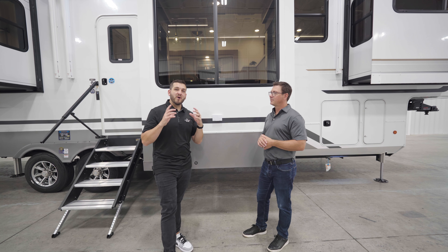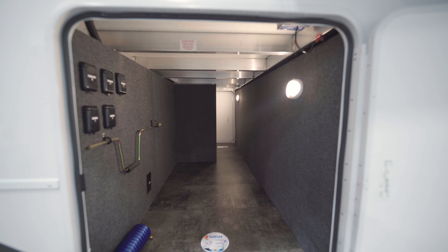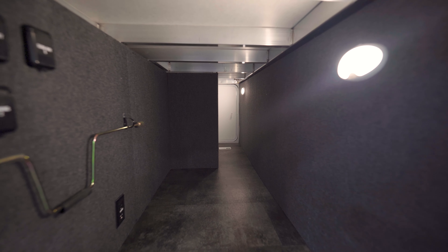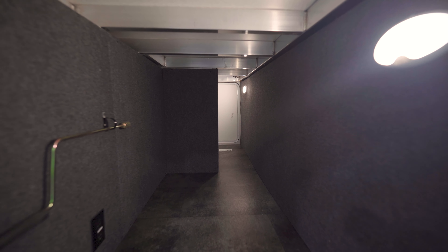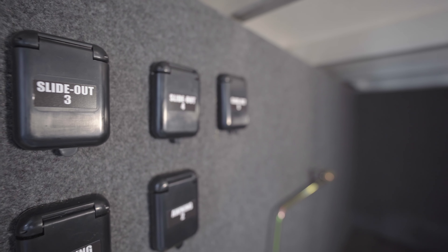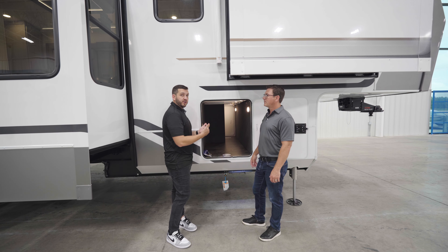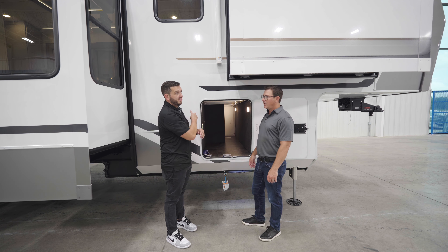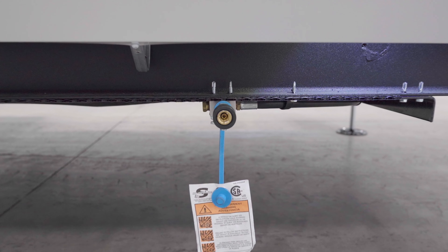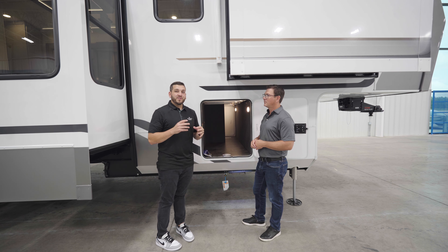At the front pass-through storage you'll always have LED lighting, 110-volt power, and a unique feature: you can control your slides and awnings from both inside the pass-through and inside the coach — great for safety if there's a tree, picnic table, or neighbor in the way, or if you're camping alone. There are also controls on the off-camp side for the other two slides. Additionally, there's a spray port and LP quick connect out here, so it can double as a true outdoor kitchen space, all underneath the awning for protection.